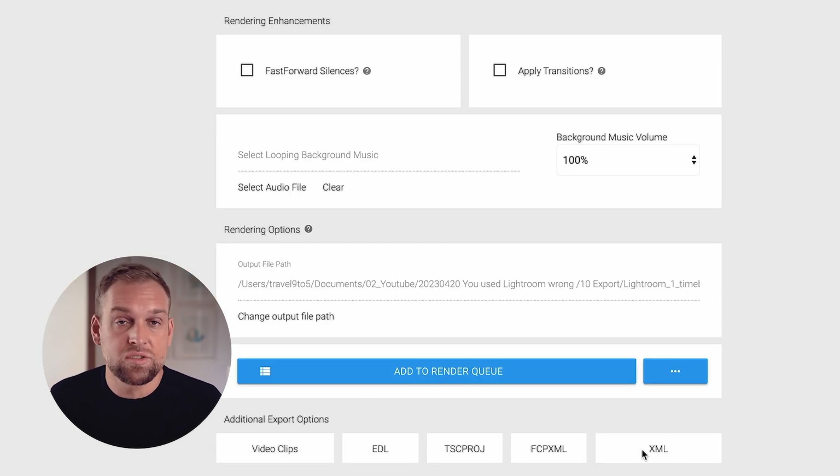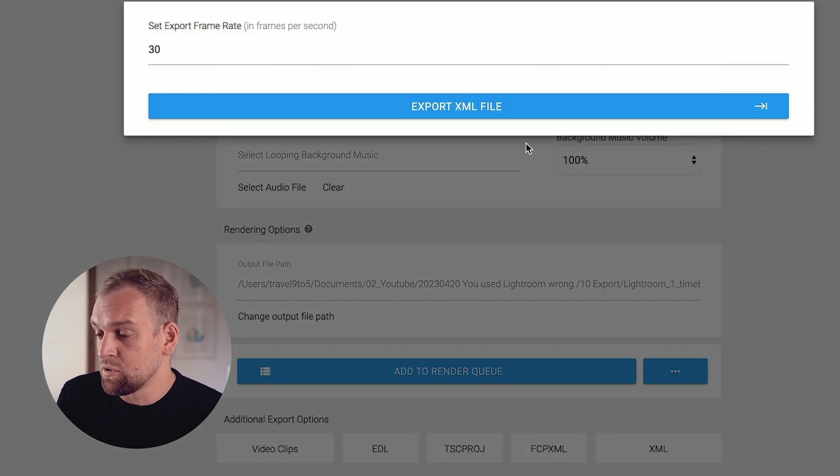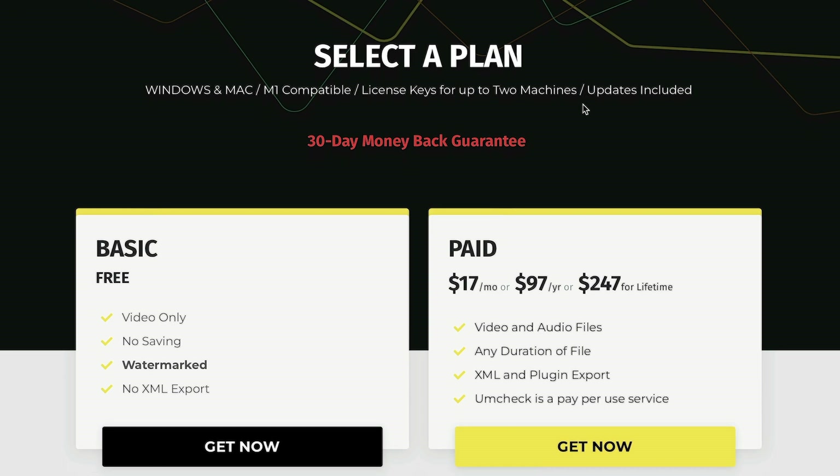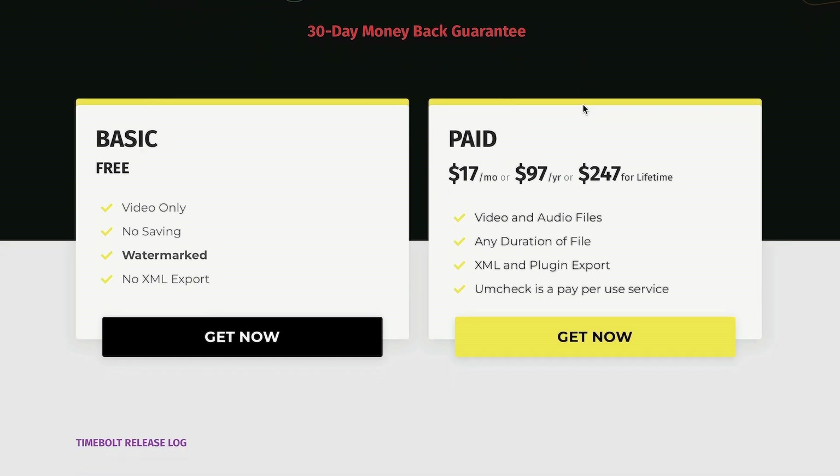If I scroll down, I have various export options. For example, I can export as an XML and then import it back into Premiere or whatever editing software I'm using. Or I could export it as a video and just render it out. Timebolt offers a more budget-friendly solution at just $17 per month, $99 per year, or $249 for a lifetime subscription. If you sign up for a year, it's like only $8 per month. I think that's a pretty decent deal over the $30 from Autopod FM.